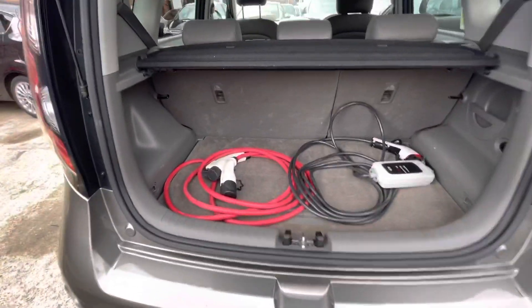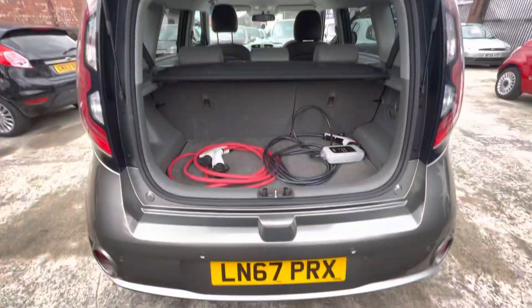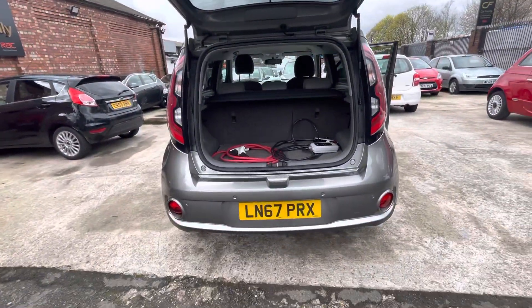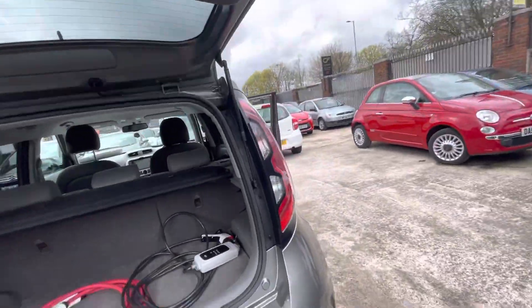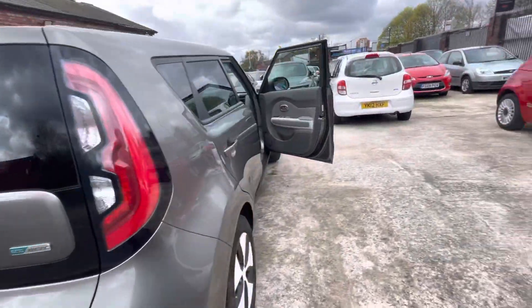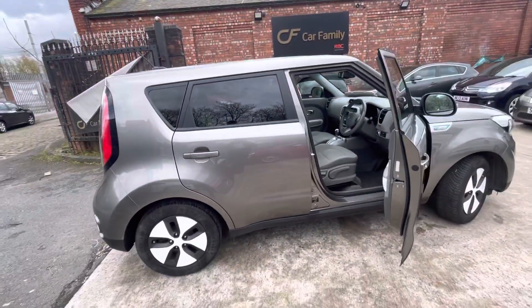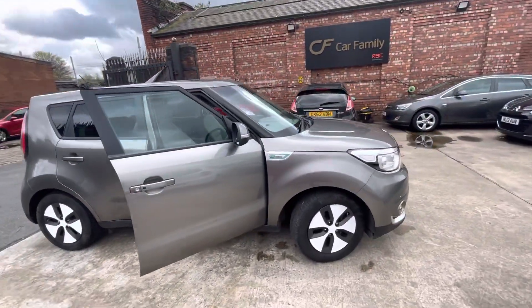Pass the shelf there — obviously your charging adapter is just there, so you can charge it at home and on the roadside. That should be about everything on the video. It drives really nice, and it's a really eye-catching colour as well. And obviously free road tax.